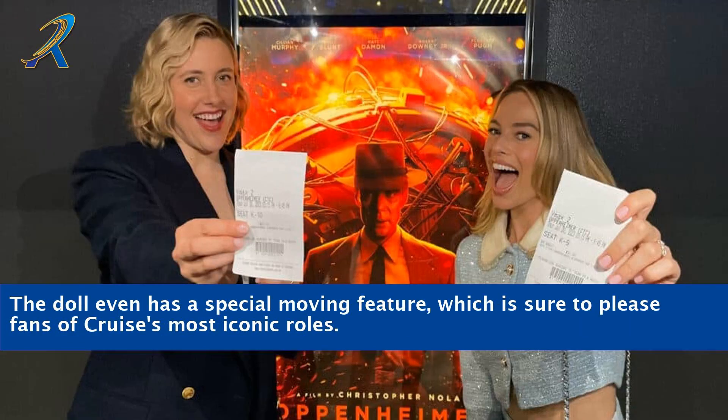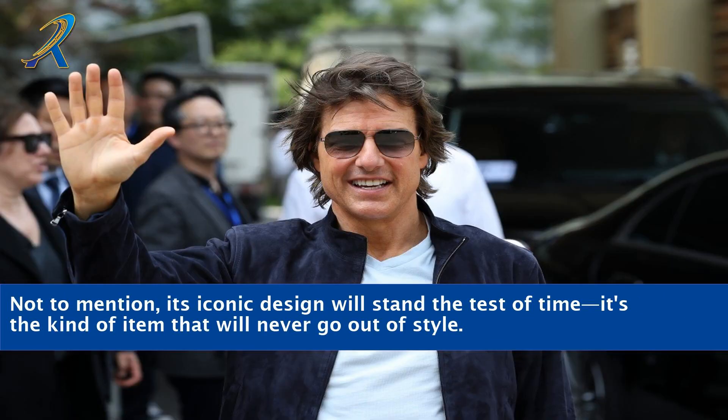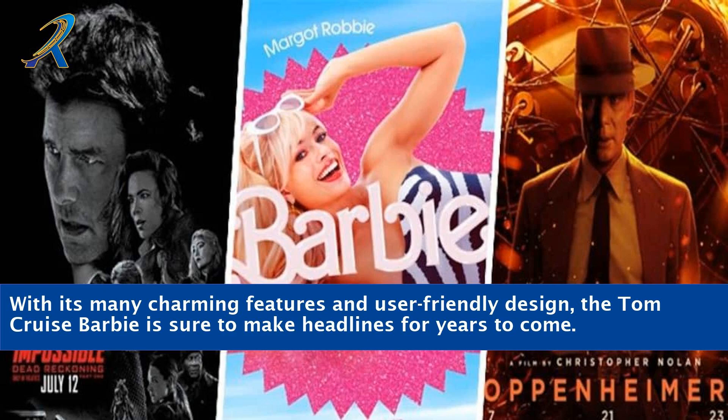The doll even has a special moving feature, which is sure to please fans of Cruise's most iconic roles. Whether your child wants to recreate the movies or you want to enjoy it as a collector, the Tom Cruise Barbie is a winner. Its iconic design will stand the test of time — it's the kind of item that will never go out of style. With its many charming features and user-friendly design, the Tom Cruise Barbie is sure to make headlines for years to come.